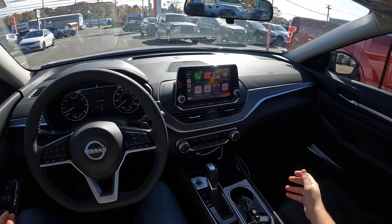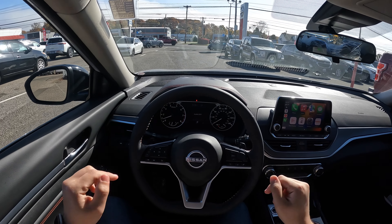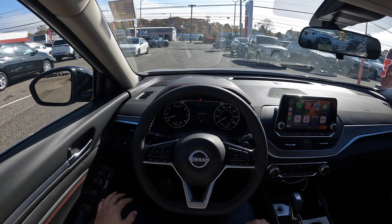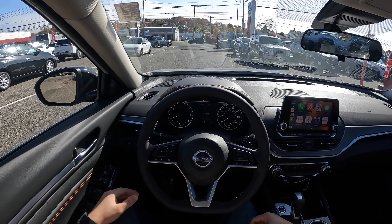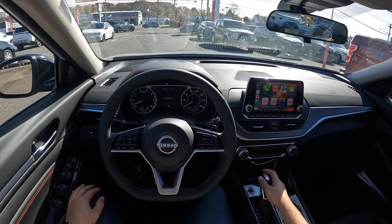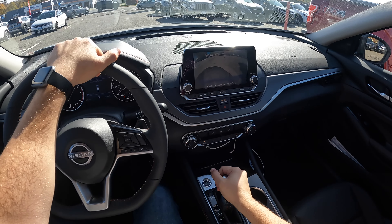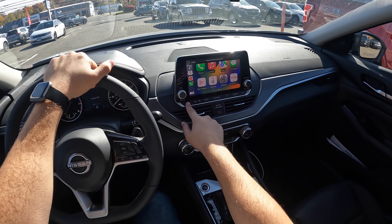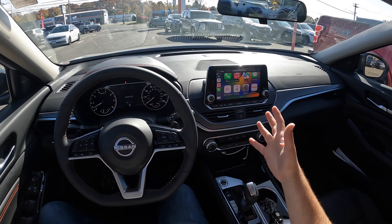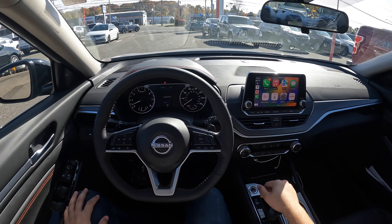Here's the interior of this 2023 Nissan Altima SR. This is the front wheel drive and it does have the 2.5 naturally aspirated four-cylinder engine. You could get the Altima in all-wheel drive, or in a 2.0 turbocharged VC turbo, but today we're going to be driving this 2.5. The backup camera resolution is not the best when you put the car in reverse — the screen dims, and I'm not a big fan of that.